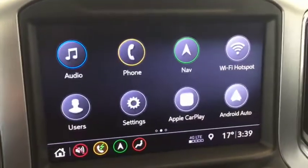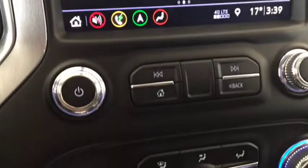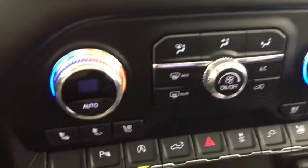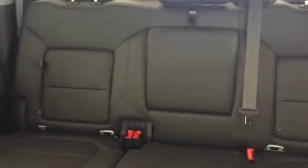AM, FM and Sirius XM radio, navigation, backup camera, AC, heated and cooled seats, built-in wireless charge pad, leather interior, sunroof, heated back seats, and enough space to comfortably seat 5.